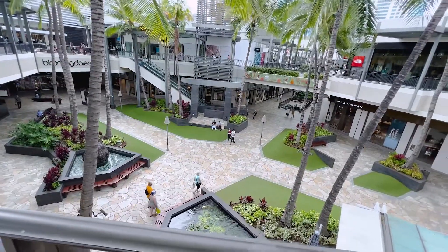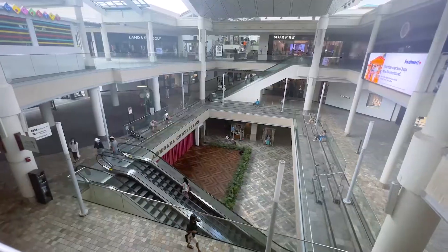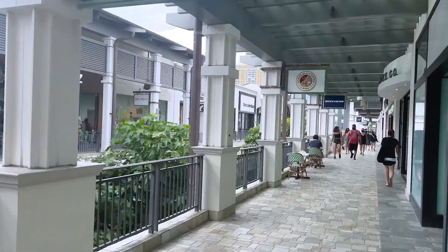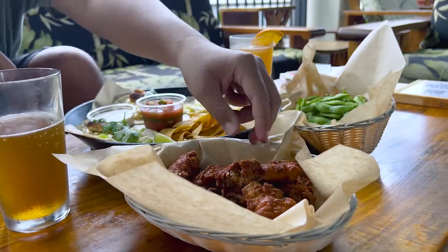Aloha guys, it's Logan back with GoGoRental. Today we are at the Ala Moana Shopping Center, the world's largest outdoor mall. They have over 350 locations to shop at and over 200 restaurants to eat at. There is a ton to do, so we're gonna break a lot of that down for you and give you the ins and outs of what to do when you're in Ala Moana.